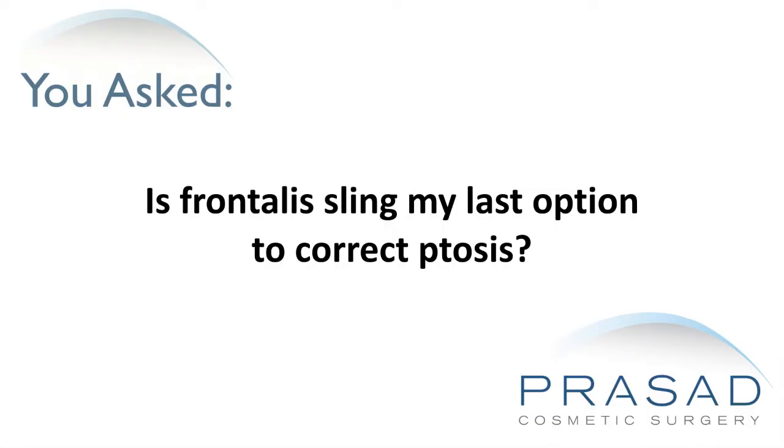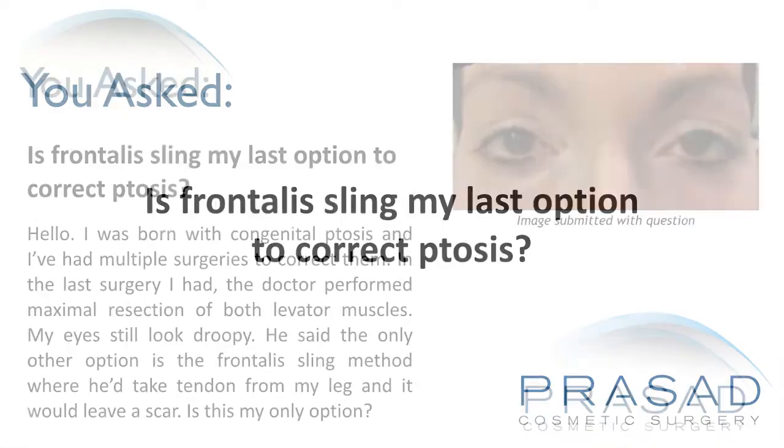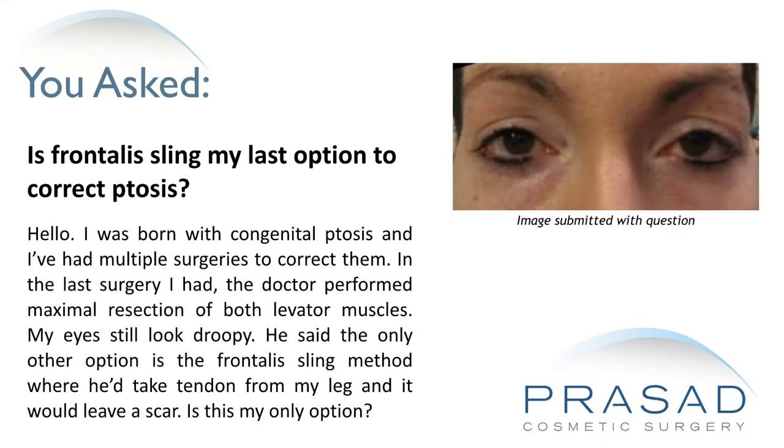Is frontalis sling my last option to correct ptosis? I was born with congenital ptosis and I've had multiple surgeries to correct them. In the last surgery, the doctor performed maximal resection of both levator muscles. My eyes still look droopy. He said the only other option is the frontalis sling method, where he'd take tendon from my leg and it would leave a scar. Is this my only option?